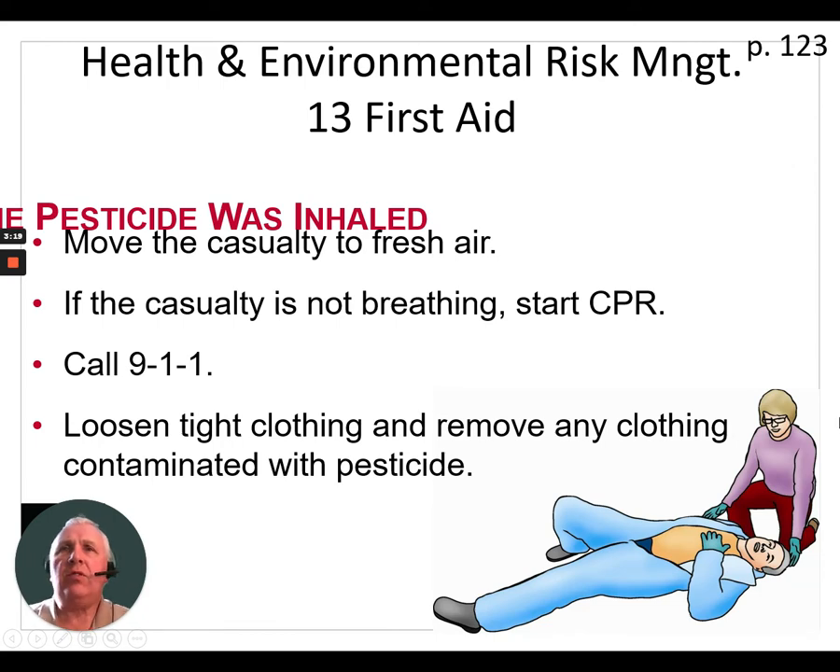If the pesticide was inhaled, move the casualty to fresh air. If the casualty is not breathing, start CPR and call 911. Loosen tight clothing and remove any clothing contaminated with pesticide.